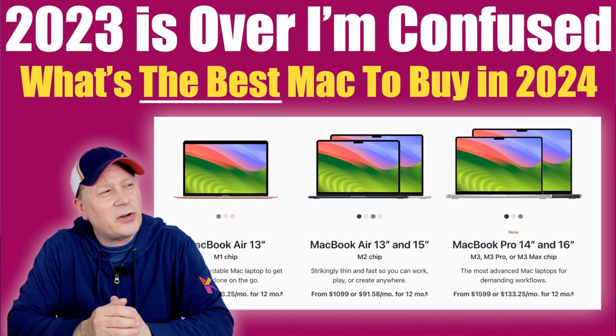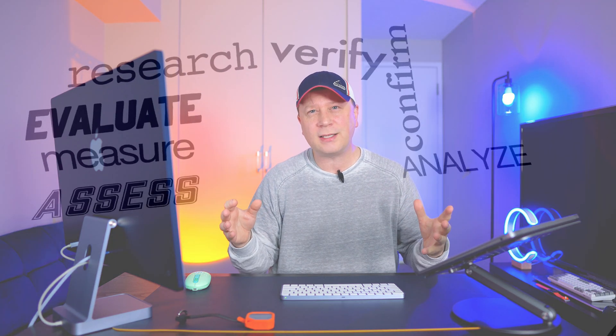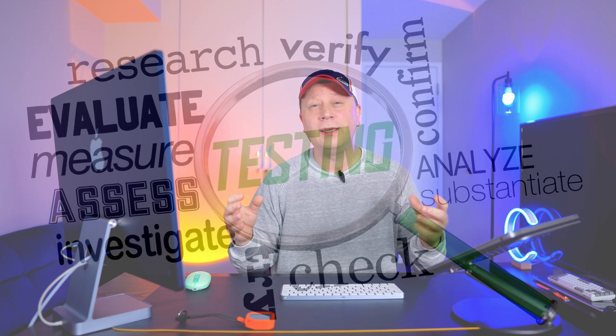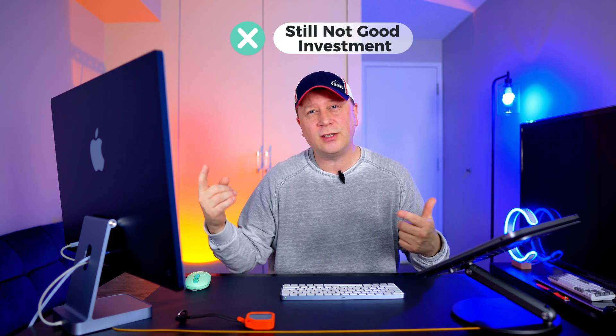Check out my older videos on how confusing the Apple ecosystem is — the M1s, M2s, M3s. At the end of the day, this is a perfect example of why you don't trust benchmarks. Benchmarks are accurate for very specific tests, but you always want to test real-world workflows. So if you do pick up a new Mac, test it against your old system head-to-head and determine if you want to spend that extra money.